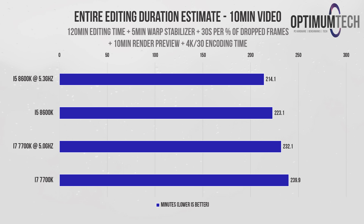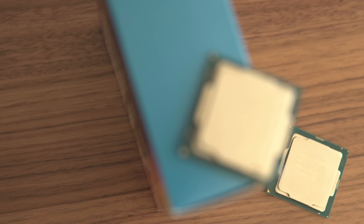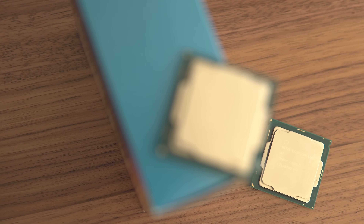For the stock 7700k this comes to about 240 minutes. Overclocking improves that by around 8 minutes. Stepping up to the six-core 8600k improves it by another 9 minutes at stock, and another 9 minutes from overclocking. Comparing both overclocked processors, the 8600k is 11% quicker, saving a total of 26 minutes — enough time to create a thumbnail or upload the video. The 8600k is easily the better processor across all tasks, and the improvements over an entire project are pretty significant.